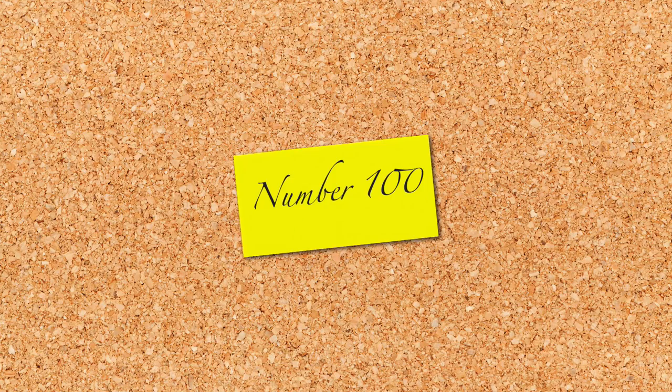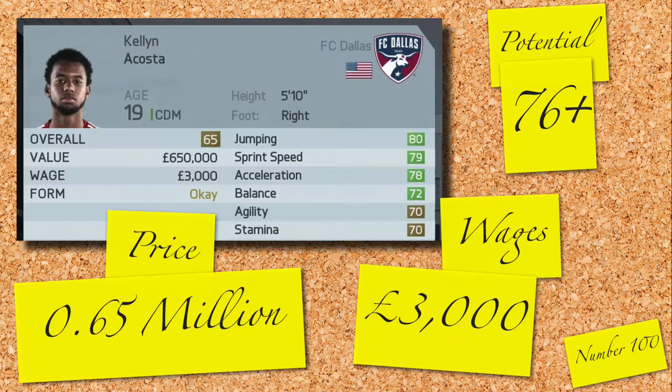Just making it into that top 100 is Kellen Acosta, a 65-rated American centre defensive midfielder. Not particularly tall, fairly average stats to begin with, and a potential of 76 to reach. He'll cost you 0.65 million and 3,000 a week.